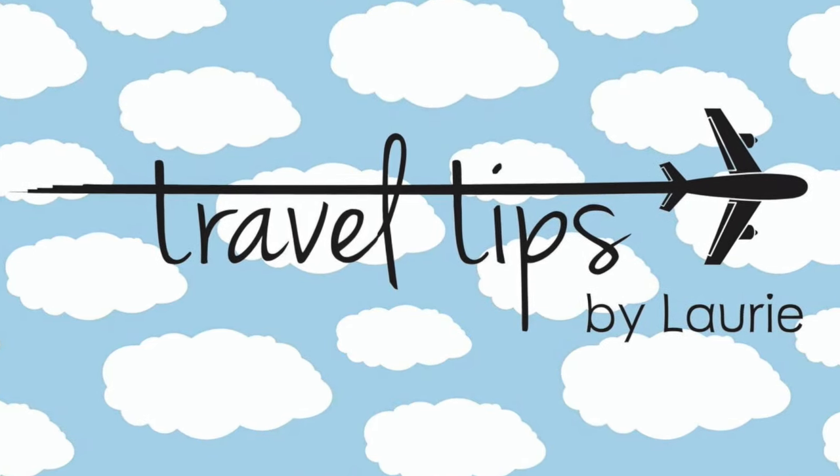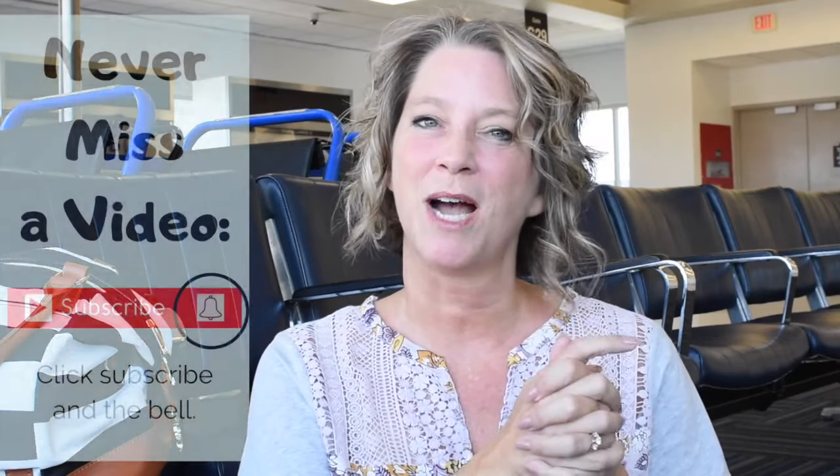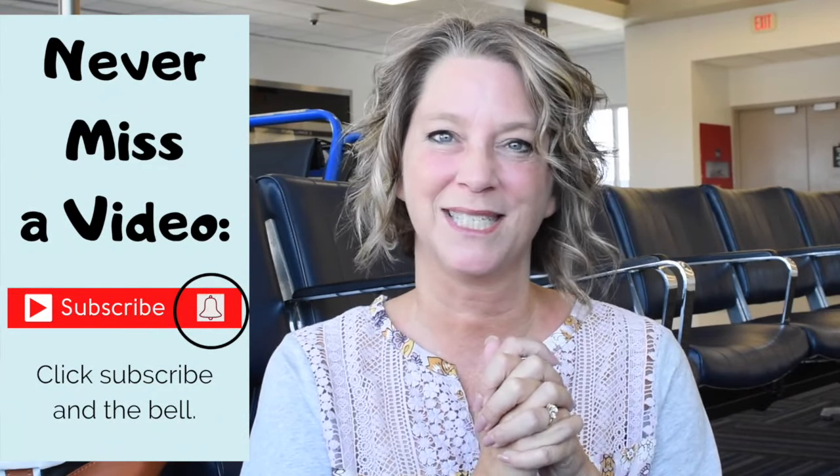If you're new here, say hey in the comments below and introduce yourself. I'm a pilot wife here in Houston and I YouTube travel tips to help you travel the globe without a worry in the world. Click subscribe and that little bell so you never miss a video.